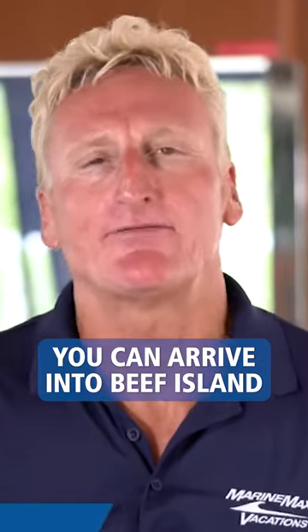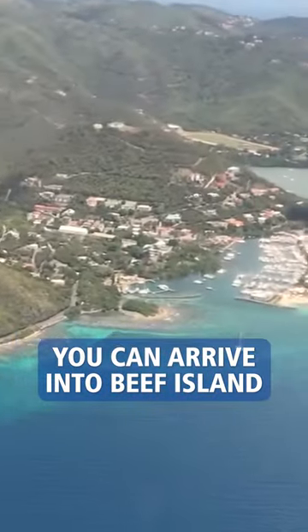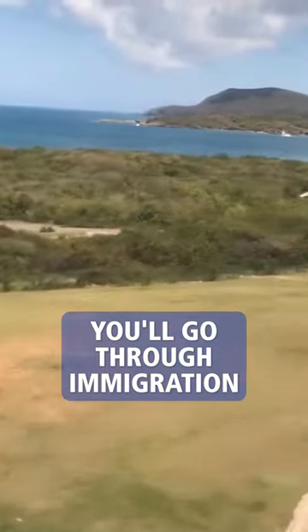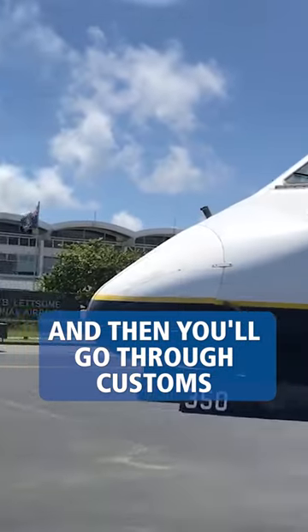If you're arriving by plane, you're going to arrive into Beef Island. That is the main airport in the British Virgin Islands. When you arrive, you'll go through immigration and then you'll go through customs.